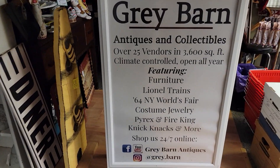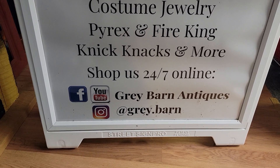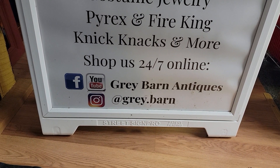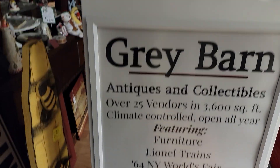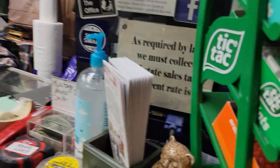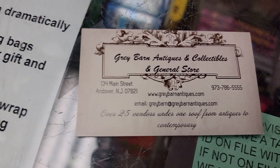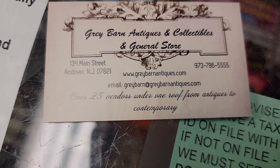This is how you can reach out and contact us. Our Facebook and YouTube are the same address: Gray Barn Antiques, Gray with an E. On Instagram we are at gray.barn. You can always reach out to us that way, or call us at 973-786-5555. Our web address has all that information with hyperlinks.